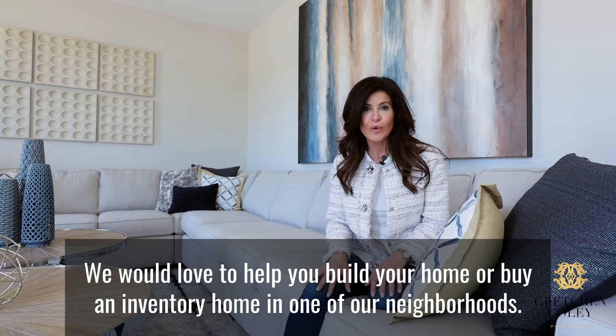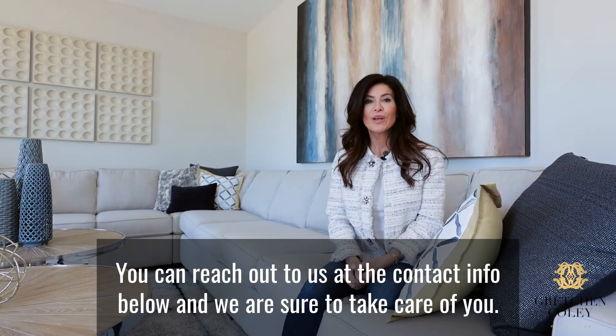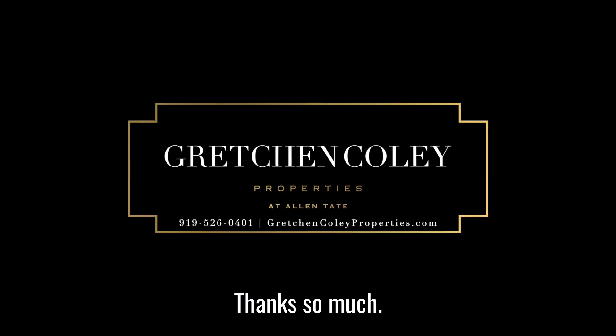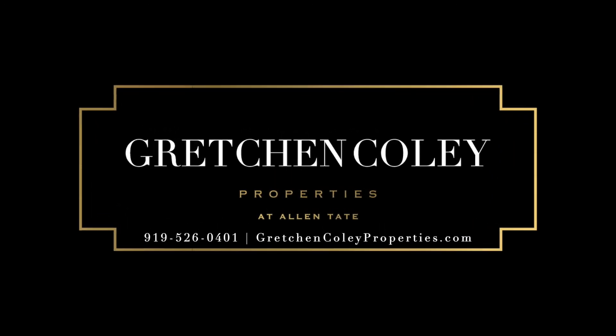We would love to help you build your home or buy an inventory home in one of our neighborhoods. You can reach out to us at the contact info below, and we are sure to take care of you. Thanks so much, we'll see you next time.